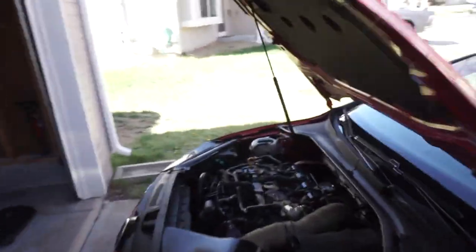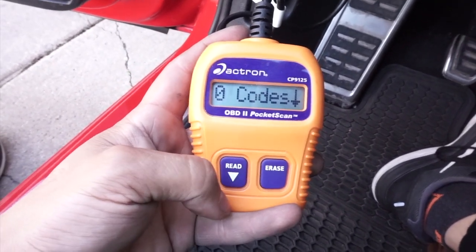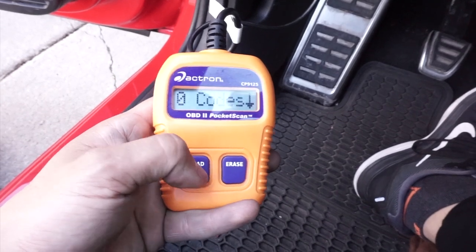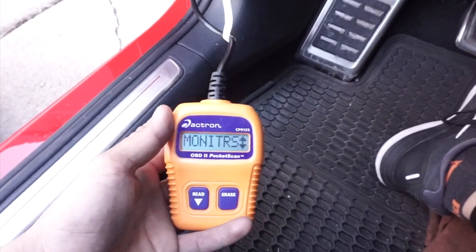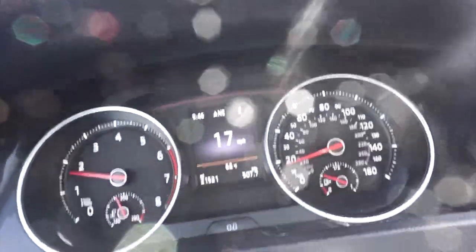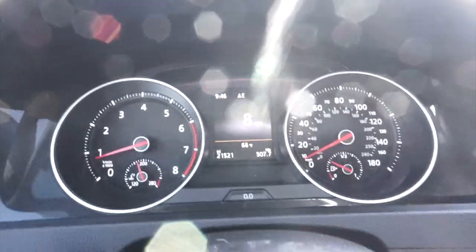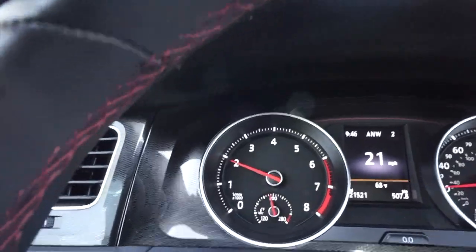It's been idling for a couple minutes now and it's not giving me any codes — I guess that's a good thing. I'm going to take it for a quick drive and re-scan it again. The car seems to be driving fine. I didn't notice the misfire at all until this morning when I went to turn it on. After it got fully warmed up the car was just missing — I could tell right away, I checked and the EPC light was on.